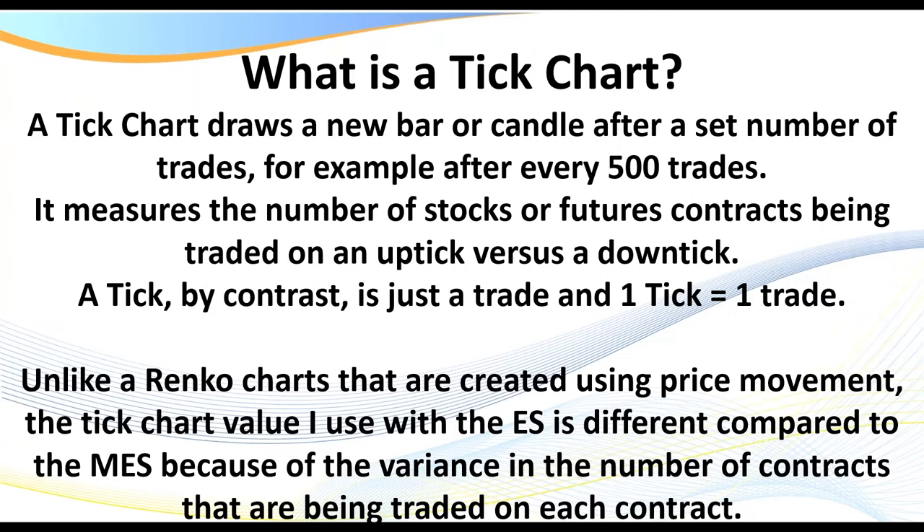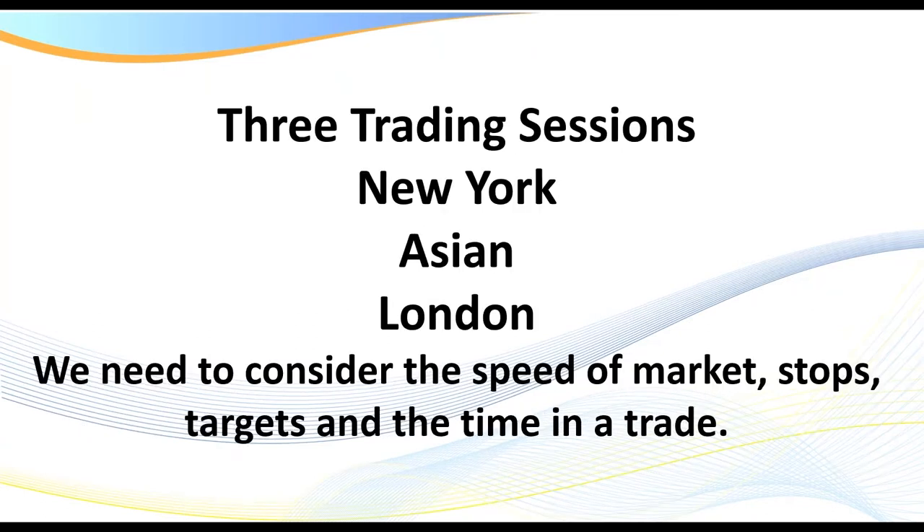When it comes to trading, there are three main trading sessions, because the micro ES and the ES and many futures contracts are open up to 23 hours a day. We have the New York session, which closes at around 5 p.m. Eastern Standard, opens at 6 p.m., then we roll into the Asian session — also called the Globex session — which rolls over into London. This can affect the speed of the market, the stops and targets, and the time we spend in a trade.